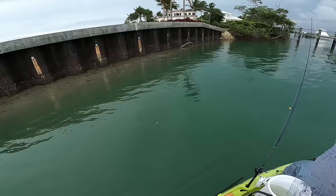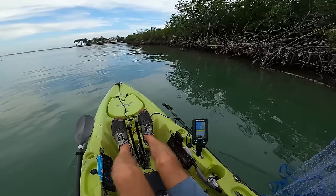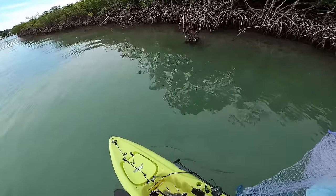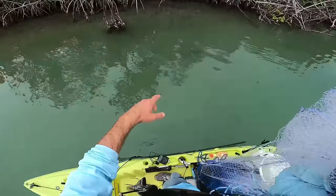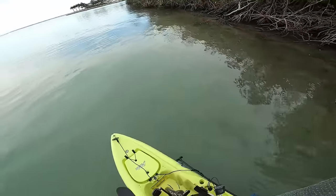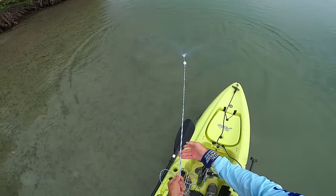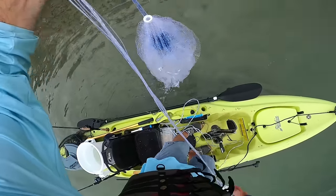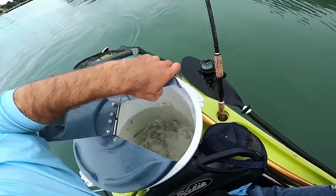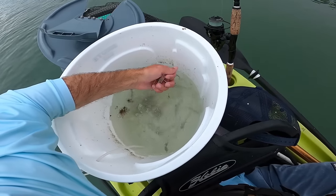Oh my gosh, there's a big fish sitting right there — I think it was a big snook. Oh look at that — three snook right here! Two more snook right here. Wow, I'm seeing more fish now of course, and I don't have any bait. I couldn't get any more greenies and I didn't see any mullet, so I'm just going to try fishing with the little bit of bait that I have.